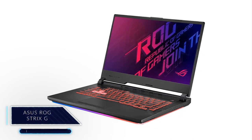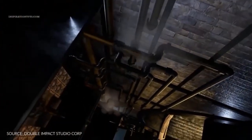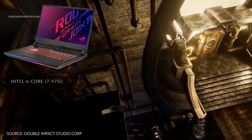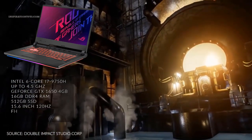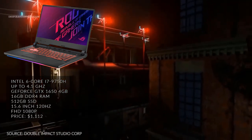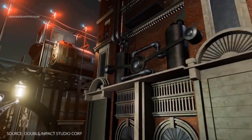Asus ROG Strix G. This laptop from Asus can actually be one of the most affordable budget laptops on this list because it has a good balance when it comes to CPU, GPU, and RAM at a good price. It comes with an Intel 6 Core i7-9758 processor, a GeForce GTX 1650, 16GB of RAM, 512GB SSD, and a 15.6-inch screen at a price of $1,112. This is an overall great laptop, especially when considering its price. The display could have been better for a ROG laptop, but the price and performance will compensate for that.